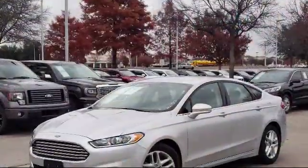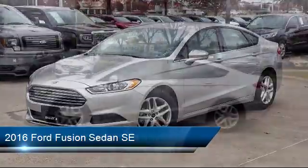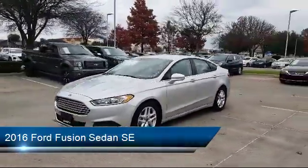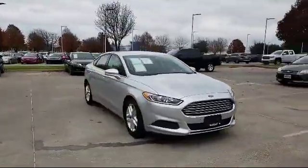It comes equipped with rear view camera, alloy wheels, Sirius XM satellite radio, keyless entry, tire pressure monitoring system, air conditioning, and traction control.